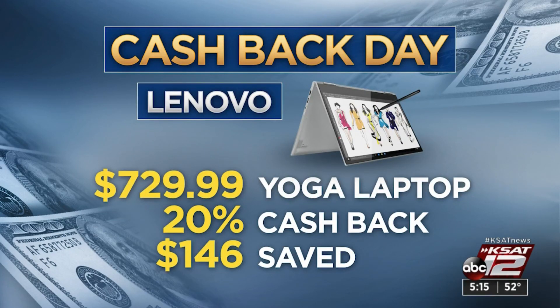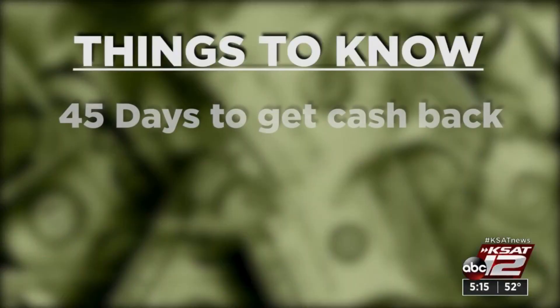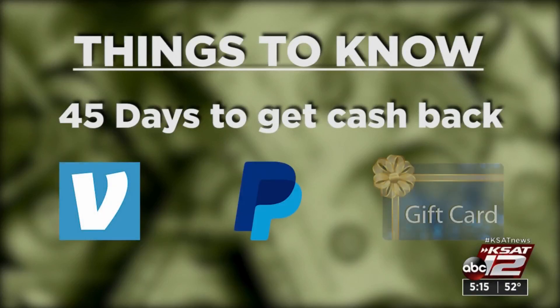20% cash back is $146 saved. So what's the catch, you're asking? Well, it's not really a catch, but you do have to shop through RetailMeNot. Some of the retailers do have limits, and that cash back — you don't get it immediately. That takes about 45 days, and you get paid through Venmo, PayPal, or if you prefer, a store gift card.